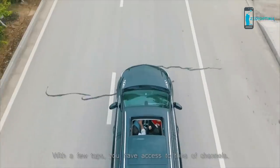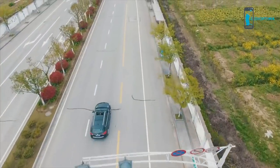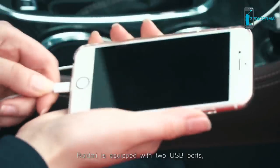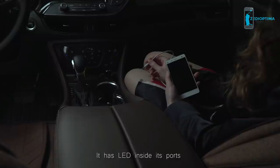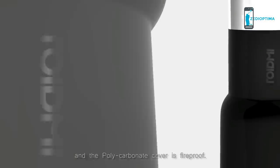With a few taps you have access to tons of channels. Roidney is equipped with two USB ports so that your phone is charged more quickly and safely than any other car charger. It has LED lights inside its ports to prevent fumbling around in the dark for your phone charger.